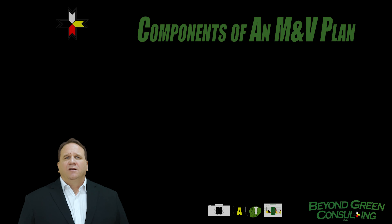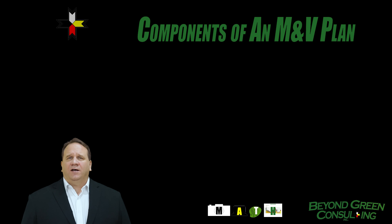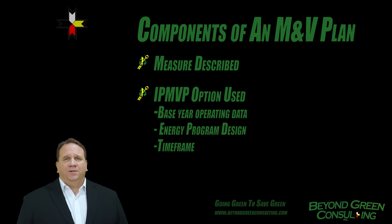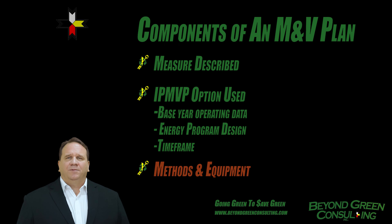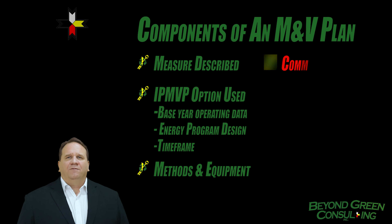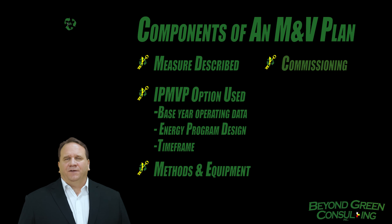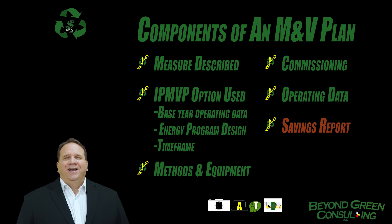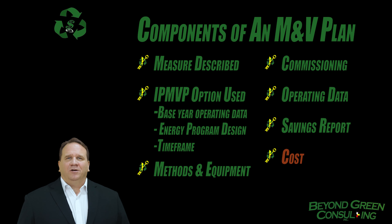The M&V plan fundamentally defines the meaning of the word savings for each project and should include the following elements: a description of the energy conservation measure and its intended result, an overview of the intended IPMVP option to be used, measurement methods and equipment to be used, commissioning of the newly installed energy conservation measures, documentation of post-retrofit energy and operating data, a savings report, and costs of M&V operations and equipment.